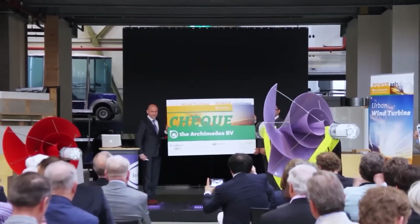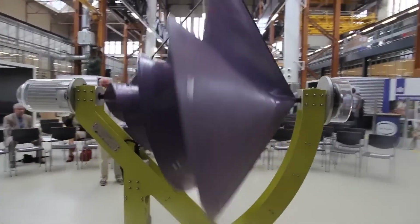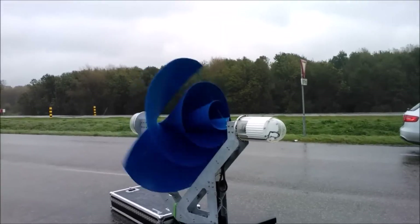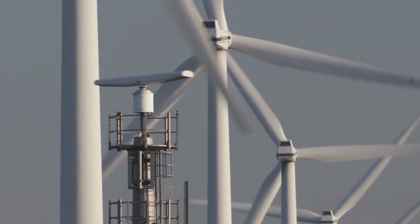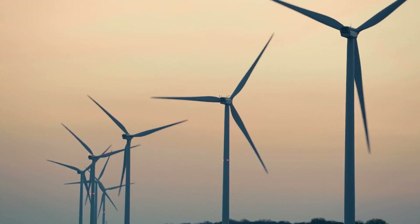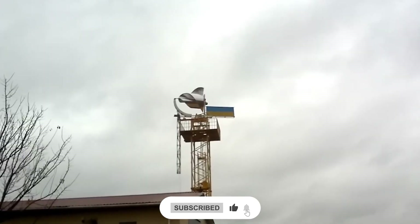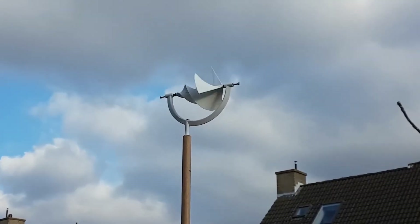So, what are your thoughts? Is the Lime F1 wind turbine worth the money? Is it superior to solar panels? Is this something you would consider purchasing for your home? Please let me know in the comments section below. I hope you enjoyed this video and learned something new about this green energy breakthrough. If you did, please thumbs up this video and subscribe to my channel for more videos like this one. Thank you for watching.